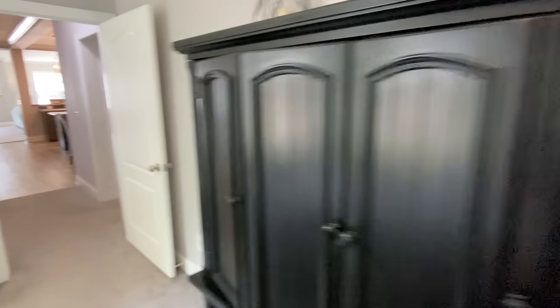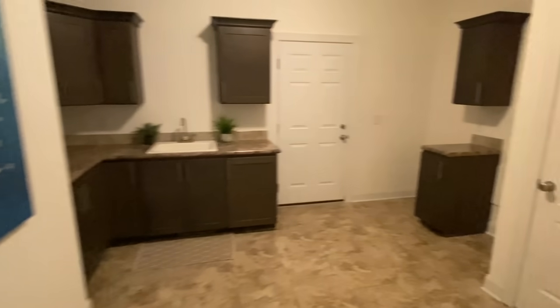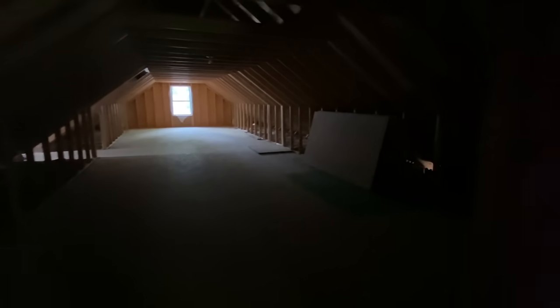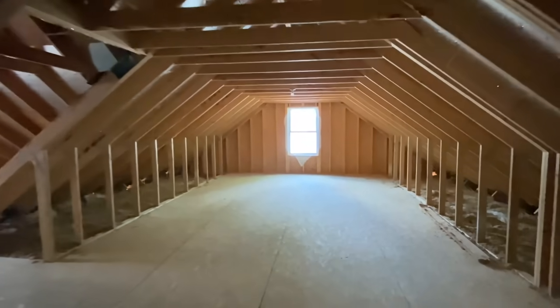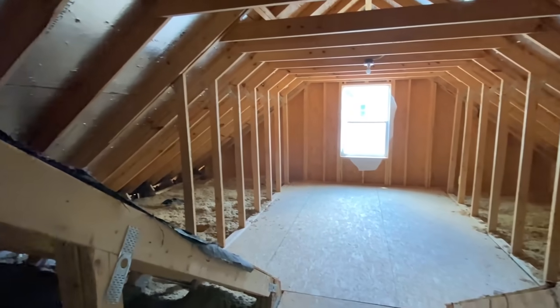Now I'm going to take you up the stairs and just give you a look. This area is not finished out or anything, but it could be — you could have your plumbing done up here so that if you wanted to come back and finish it out later, you could. It's a little dark and spooky up here — hello! That's because I probably should have turned on the lights. I just really came up here to show you the space.